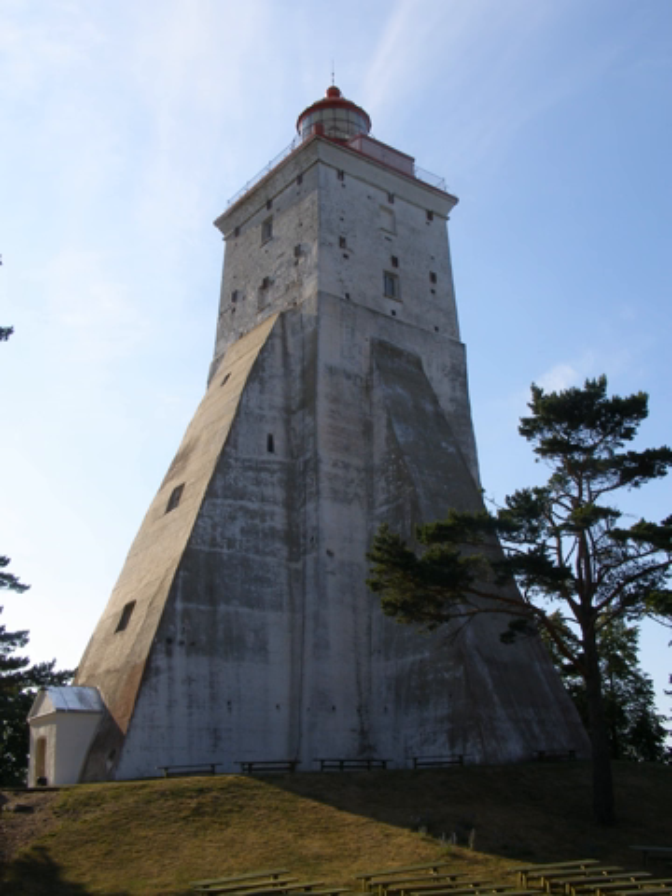Light from Kopu Lighthouse can be used for navigation as far as 26 nautical miles away. Although in 1997 a radar lighthouse largely took over its role as a navigation aid, Kopu Lighthouse was previously known under its Swedish name, Upper Daguerart Lighthouse.